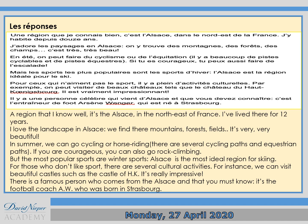Here's the answer. The region I know well is the Alsace, located in the east of France. I've lived there for 12 years. I love the landscape in Alsace — we find there mountains, forest fields; it's very, very beautiful. In summer we can go cycling or horse riding. There are several cycling paths and equestrian paths. If you're courageous, you can also go rock climbing. The most popular sports are winter sports — Alsace is the most ideal region for skiing. For those who don't like sport, there are several cultural activities; for instance, there are beautiful castles such as the castle of the Haut-Kœnigsbourg, which is really impressive. There is a famous person who comes from the Alsace that you must know — it's football coach Arsène Wenger, who was born in Strasbourg. Personally, I used to live in Strasbourg for about 10 to 12 months. It's a very beautiful region.